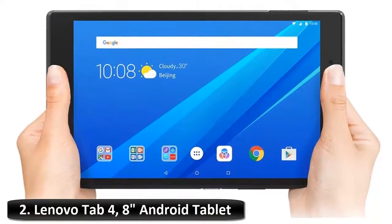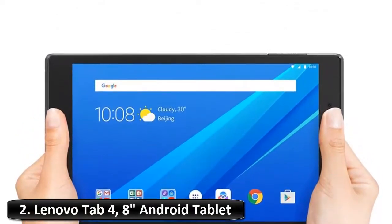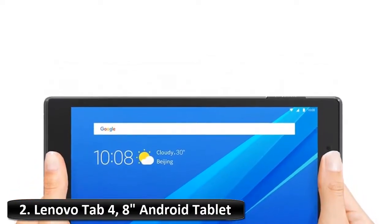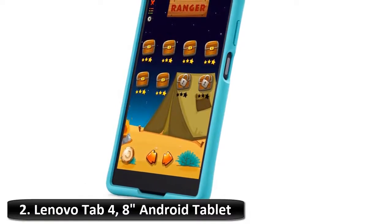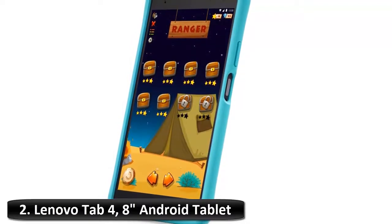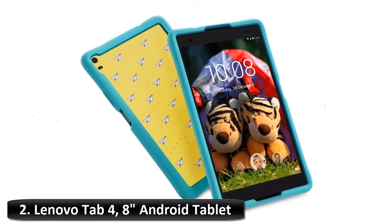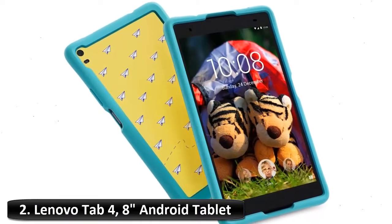Number 2: Lenovo Tab 4, 8-inch Android Tablet. Beautifully designed and powerfully built, the Tab 4 is the quintessential family tablet made for sharing in the modern household. Multiple users can open their own accounts for their own customized space within the tablet. The Tab 4 offers an optional pack to transform the Lenovo Tab 4 series into dedicated kids' tablets.